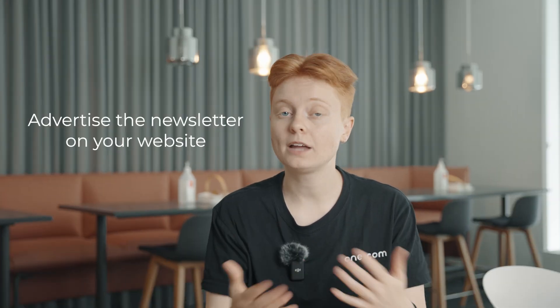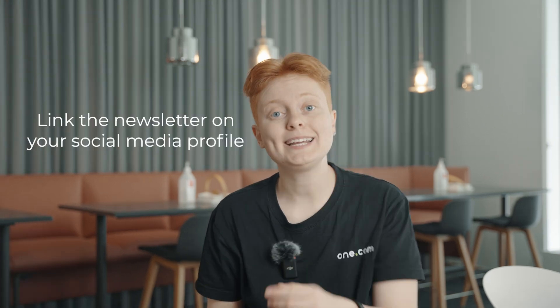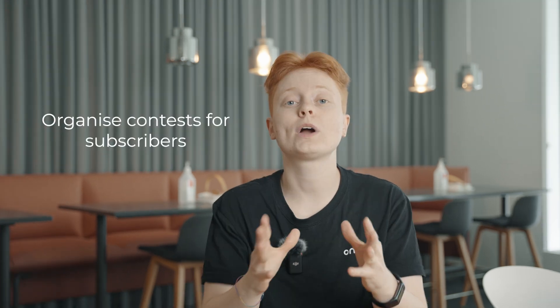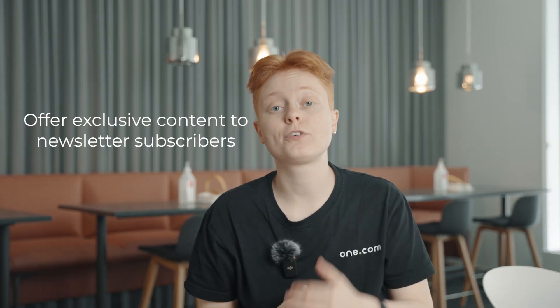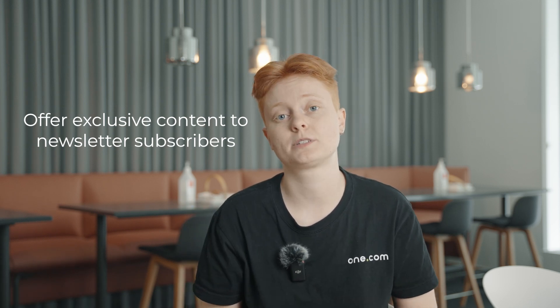Now you know how to create a good newsletter, but how do you get subscribers? Here are 5 great and super quick tips. Tip number 1: advertise the newsletter on your website. Tip number 2: link the newsletter on your social media profile. Tip number 3: organize contests for subscribers. Tip number 4: offer exclusive content on your website that is only available to newsletter subscribers. Tip number 5: collaborate with other newsletters and promote each other.